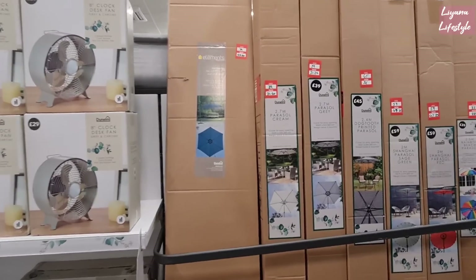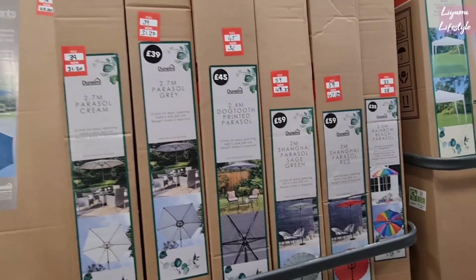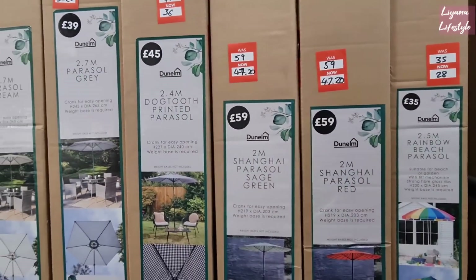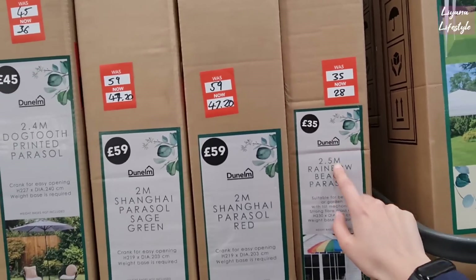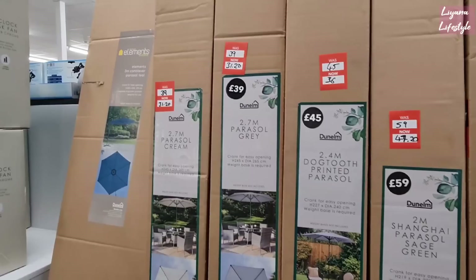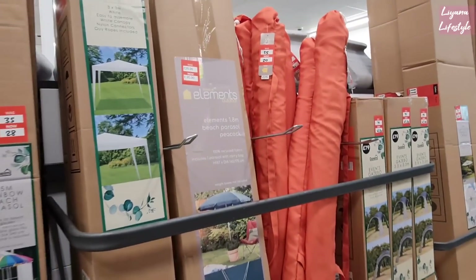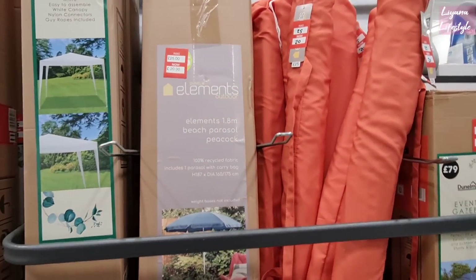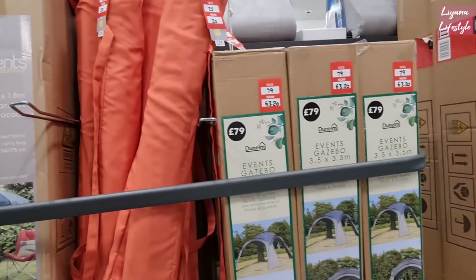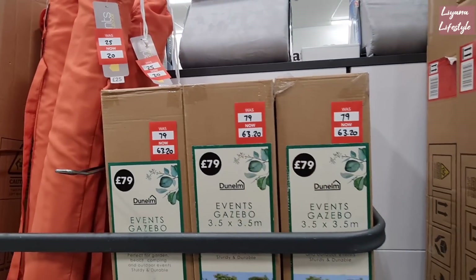First off we have these parasols. I remember showing you these and how they're reduced, which is great because this is for summer. This one here is just £28, this one is £36, this one is £31.20. Remember you can always check online as well. Here's another one. And these ones are gazebos, from £79 to £63.20.